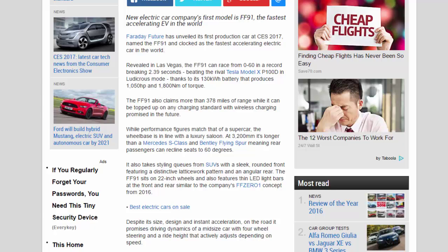Revealed in Las Vegas, the FF91 can race from 0 to 60 in a record-breaking 2.39 seconds, beating the rival Tesla Model X P100D in ludicrous mode. Thanks to its 130 kWh battery, it produces 1,050 HP and 1,800 Nm of torque, while also claiming more than 378 miles of range.